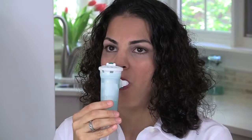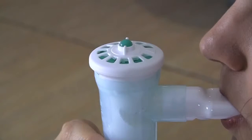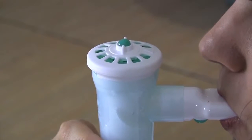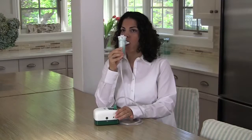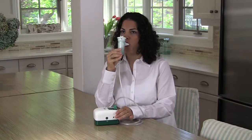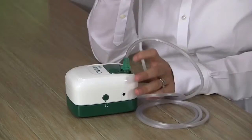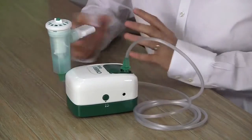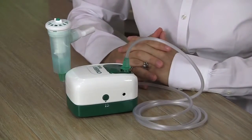Exhale normally through the device. The exhaled breath will exit through the exhalation valve away from your face. Continue taking slow, deep breaths until the medication level becomes low and the device starts to sputter. This signals that your treatment is complete. Return your nebulizer to the compressor's nebulizer cup holder and switch off your compressor.